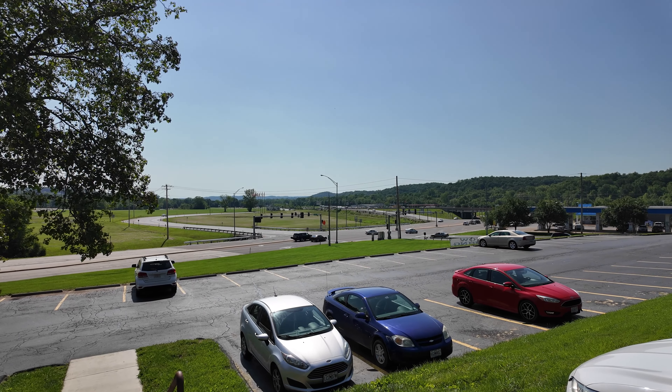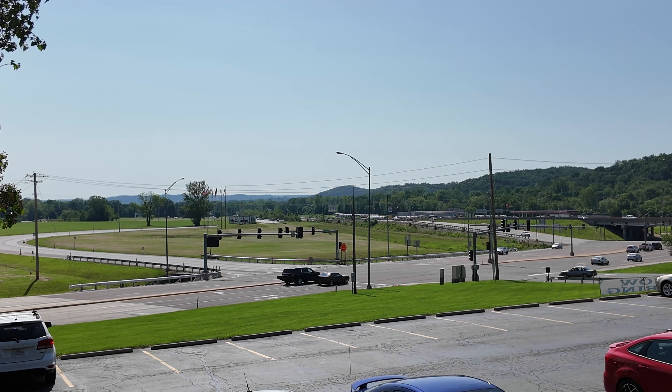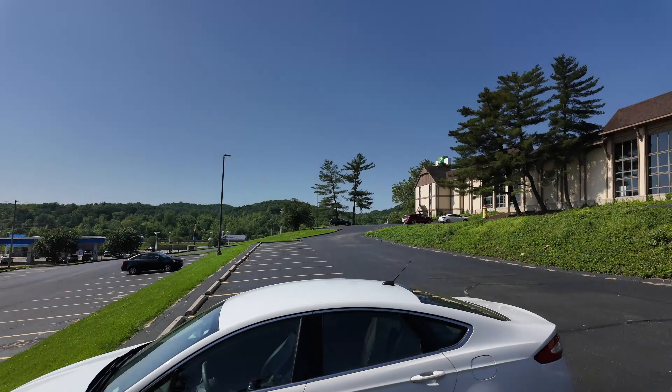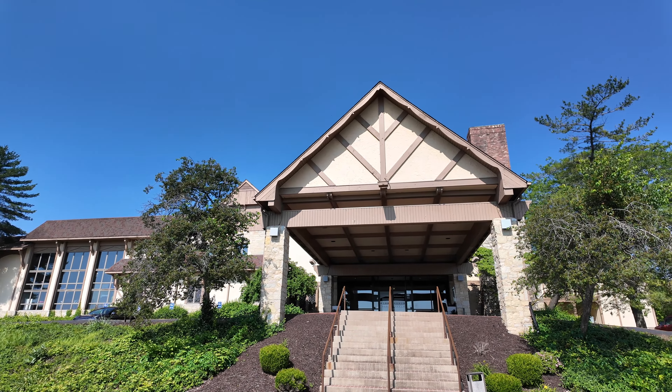This is a theme park adjacent video because right over there is Six Flags St. Louis, and right behind me is the Holiday Inn at Six Flags. Hey, it's Andrew from Park Rovers, and we are here at the Holiday Inn Six Flags at St. Louis. Let's check it out.